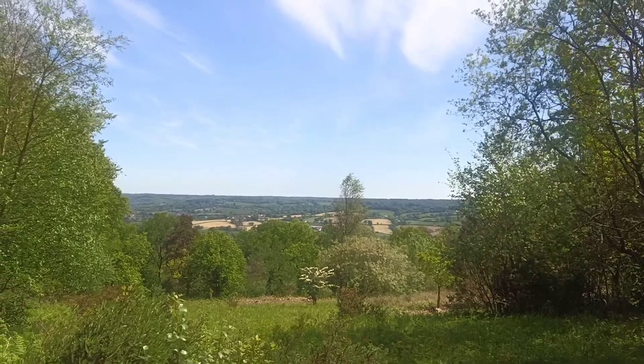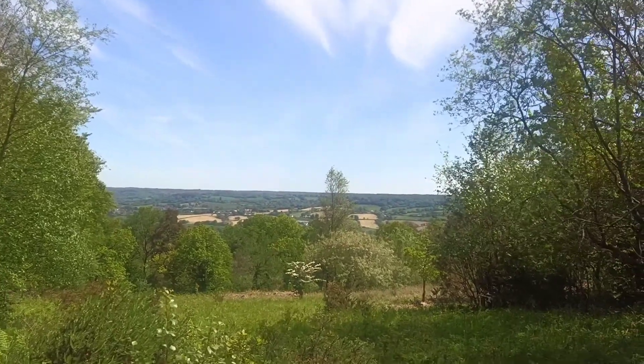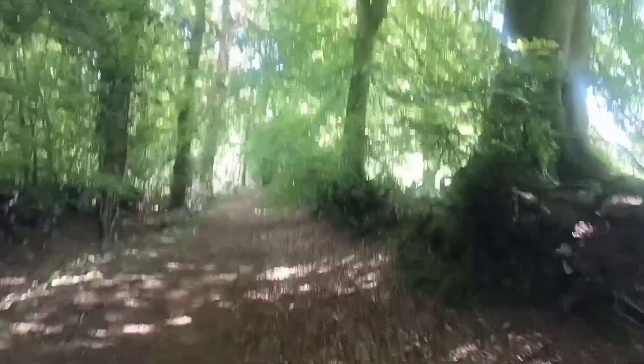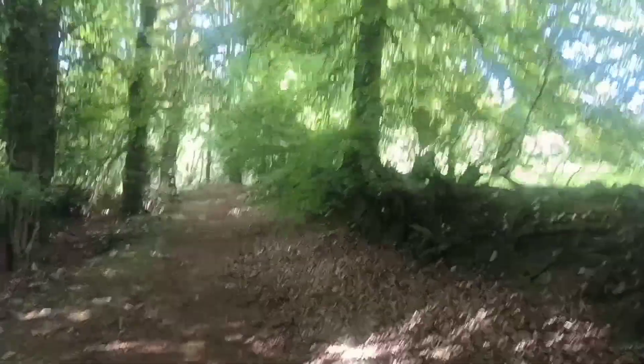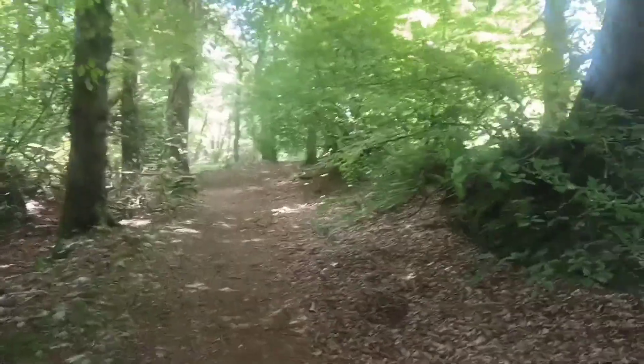It feels like we're in France or Spain, just beautiful. We went a little off track through a couple of fields and some of them had a lot of stinging nettles, which isn't great when you're wearing shorts, but we're back on the path now. It's a lot more easy — not arduous at all. Oh, it's lovely.